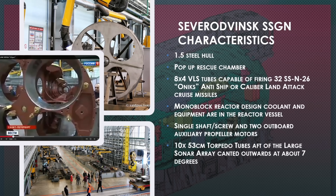She'll have a single shaft with a screw, plus two outboard auxiliary motors for emergency propulsion. She'll have ten 53-centimeter torpedo tubes canted outward at about seven degrees from the hull. This is the first Russian submarine that doesn't have torpedo tubes protruding through the bow — they come out the sides, like American submarines do.